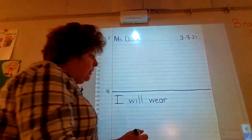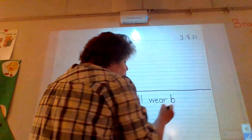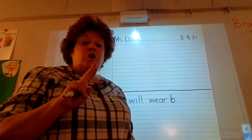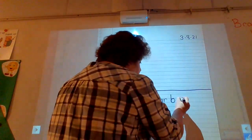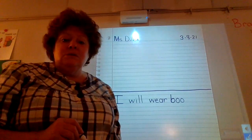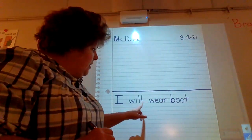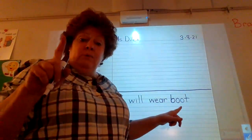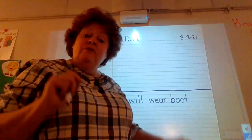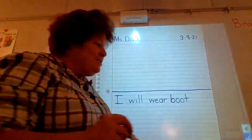Let's stretch the word 'boots' together: b-b-b — good. Then 'ooo.' There are two letters we put together that say 'oo' — those are O-O. Then 'boo-t-t-t.' Let's check it: 'I will wear boot.' Do we only wear one boot? I think our other foot would get wet if we only wore one boot! So what do I have to put at the end — we've started learning this: 'I will wear boots' with an S. That's right.